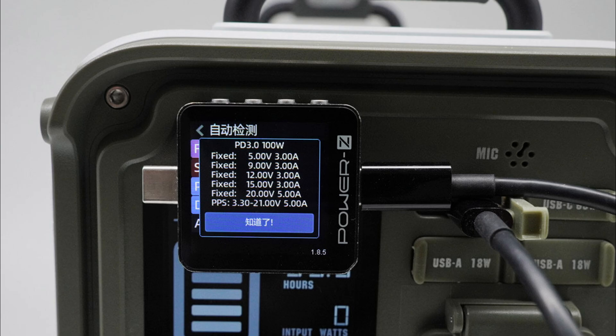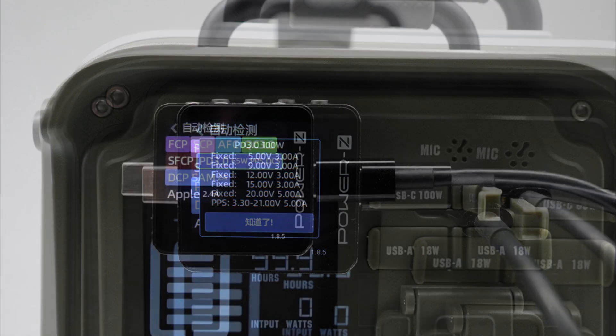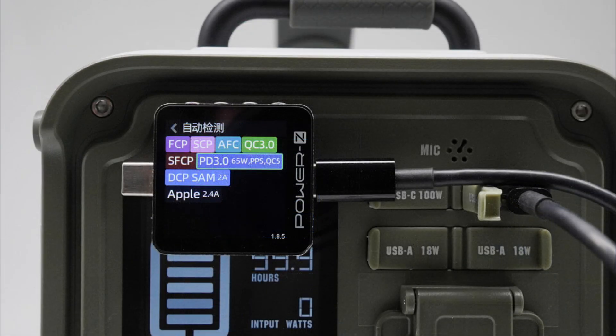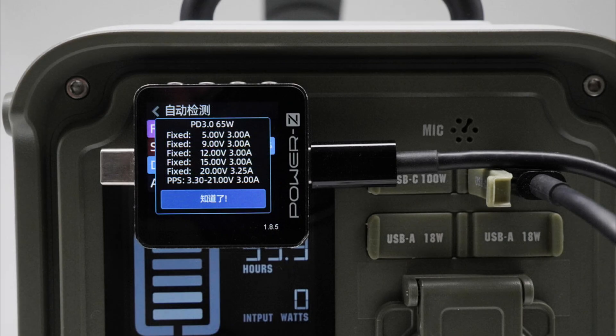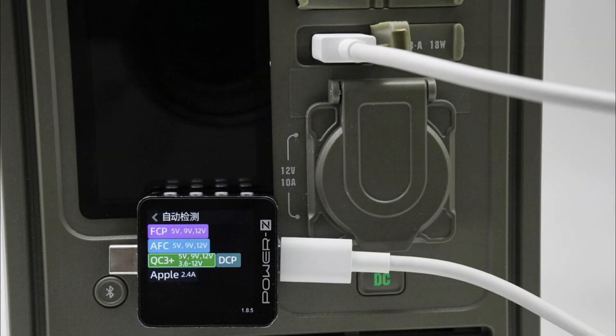The protocols supported by the USB-C 2 are the same as those of USB-C 1, except that the PD protocol supports a maximum of 65 watts. It has 5 fixed PDOs of 5V, 9V, 12V, 15V at 3 amps, and 20V at 3.25 amps, plus a PPS of 3.3 to 21 volts at 3 amps. The USB-A port supports FCP, AFC, QC 3 plus, DCP, and Apple 2.4 amp charging protocols.